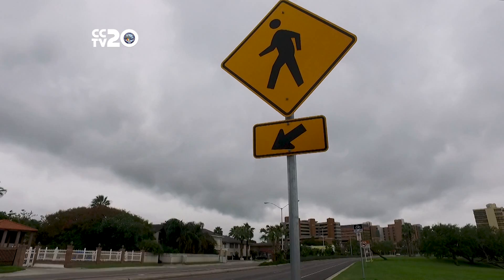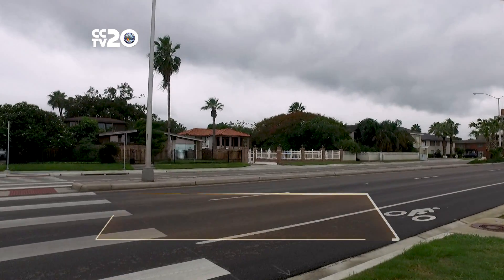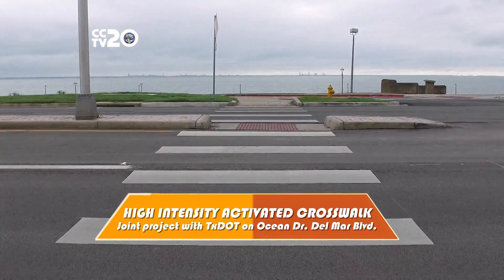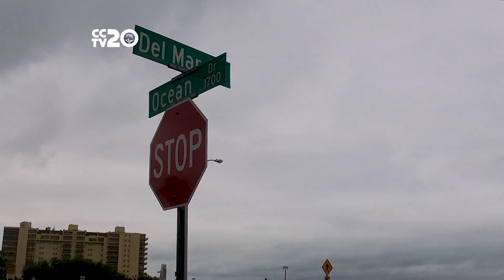It's November and with the cooler weather you'll notice lots of families enjoying the weather change at Cole Park. This first improvement on our list is going to help keep those pedestrians safe as they cross Ocean Drive to get to the park. A new high intensity activated crosswalk, or HAWK traffic signal, will be installed at Ocean Drive and Delmar Boulevard.